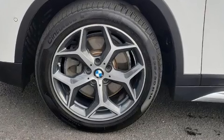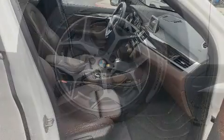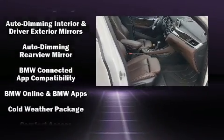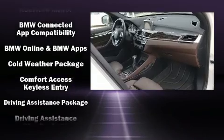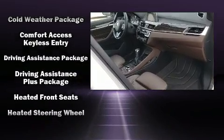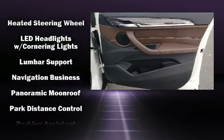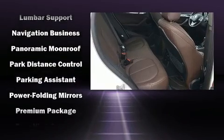BMW ensures the safety and security of its passengers with equipment such as a panic alarm, an emergency communication system, and four-wheel disc brakes with ABS. A Carfax history report provides you peace of mind by detailing information related to past owners and service records.